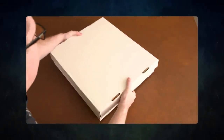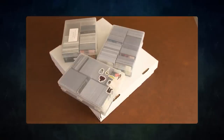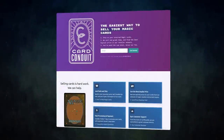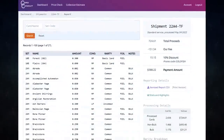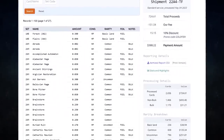Do you have extra cards lying around that you don't use? Want to buy or trade for some extra cards but don't know how to maximize the value? Then you should try out today's sponsor, Card Conduit. Card Conduit is the best service when it comes to selling your extra cards. Don't waste hours trying to find the best buy-list price — simply send them to Card Conduit and let them take care of the rest.